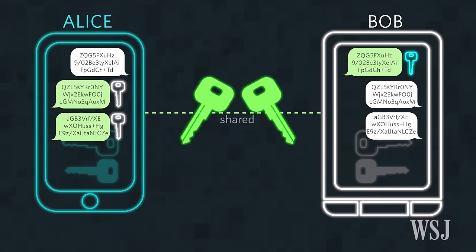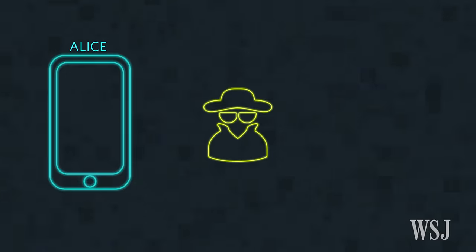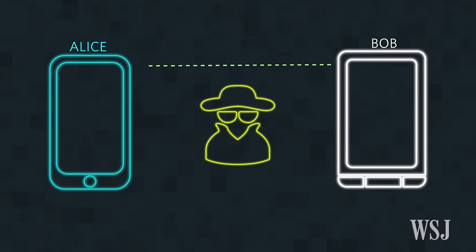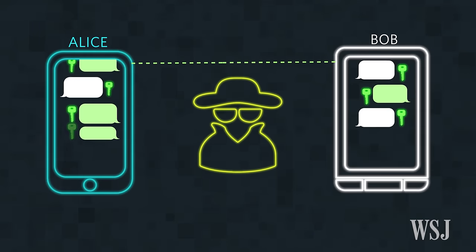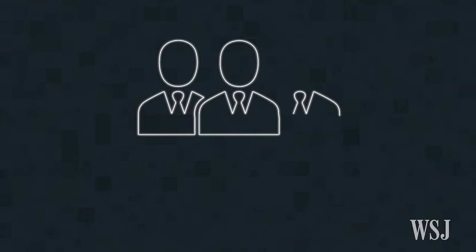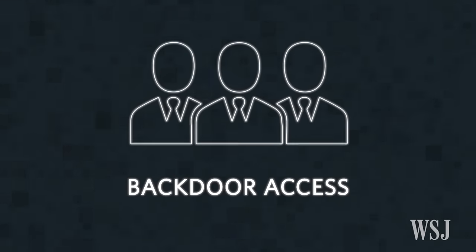The shared keys are being erased and regenerated constantly, which ensures that Bob and Alice's conversation cannot be decrypted in the future. An eavesdropper could see that Alice and Bob exchanged messages, but because the eavesdropper doesn't have Alice or Bob's shared key, these messages can't be decrypted.